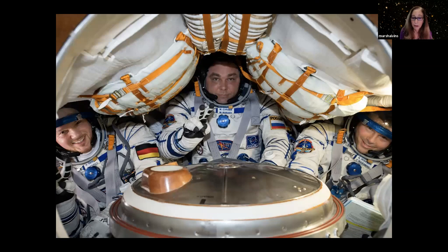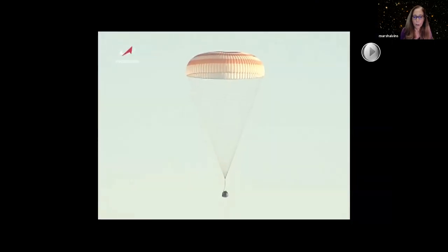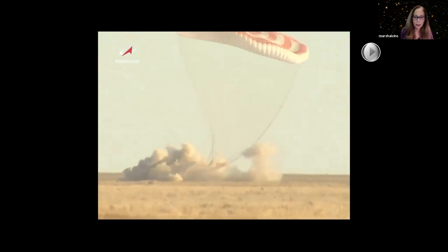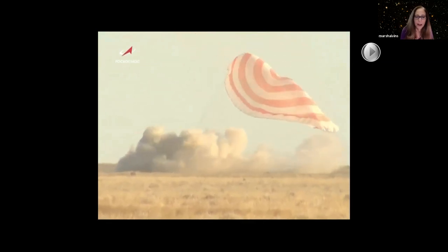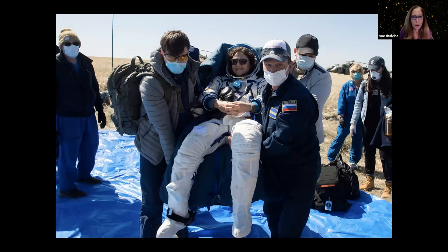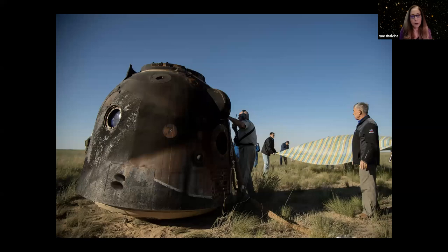They land under a parachute. This video shows a normal Soyuz landing. In the COVID era, when the crew lands in Kazakhstan, everybody wears a mask so they don't infect the crew. That Soyuz capsule is also burned from coming through the atmosphere. So all spacecraft from 1961 on were designed to be used just one time and then not used again.